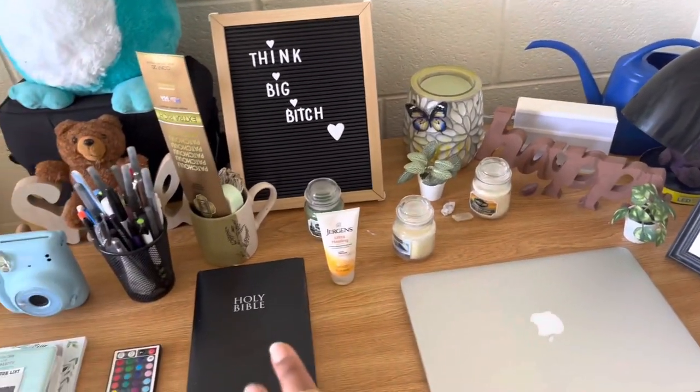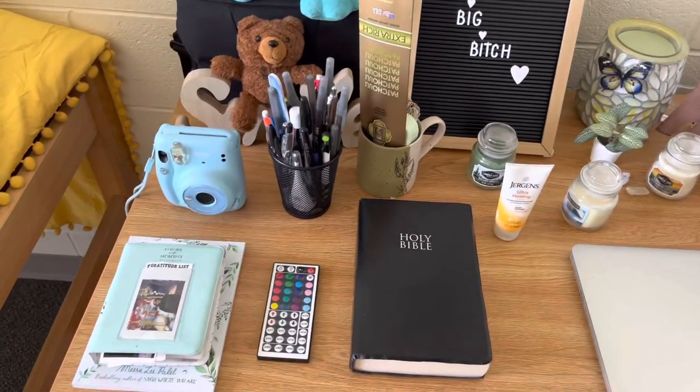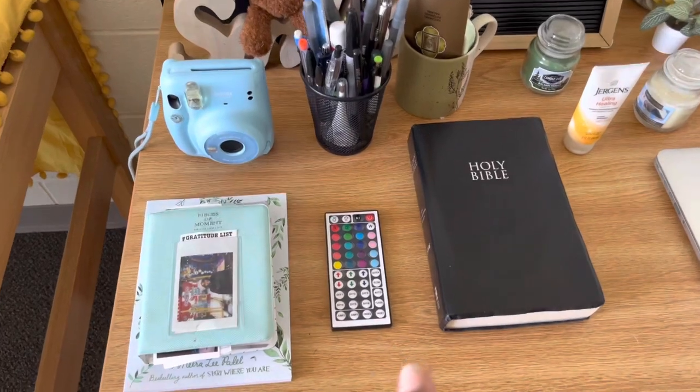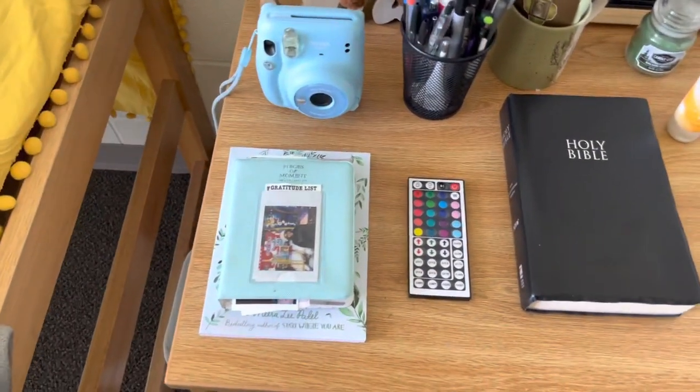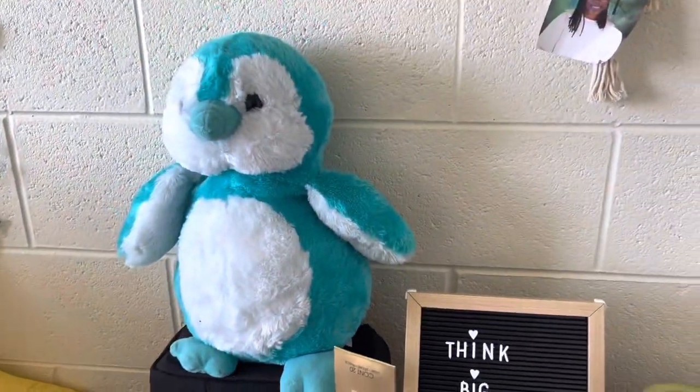I just have my laptop, a lamp, my watering can, a wax warmer, some candles — but I don't really plan on lighting them, it's just for aesthetic purposes. And then of course my Bible, my remotes, my LED lights, my Polaroid camera, the photo book, pens and pencils, and my bear.